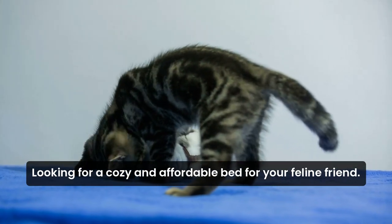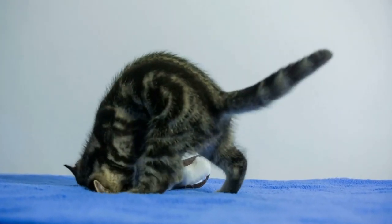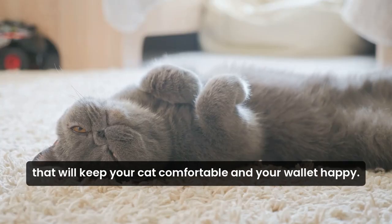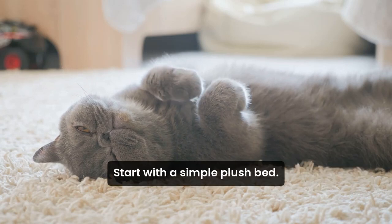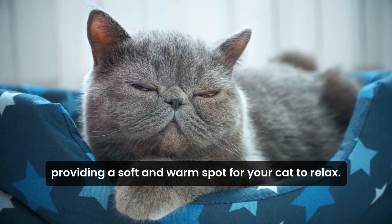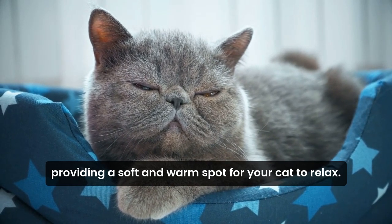Looking for a cozy and affordable bed for your feline friend? Here are some budget-friendly options that will keep your cat comfortable and your wallet happy. Start with a simple plush bed. These come in various shapes and sizes, providing a soft and warm spot for your cat to relax.